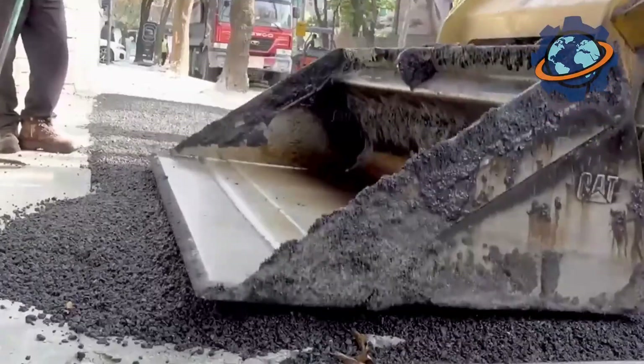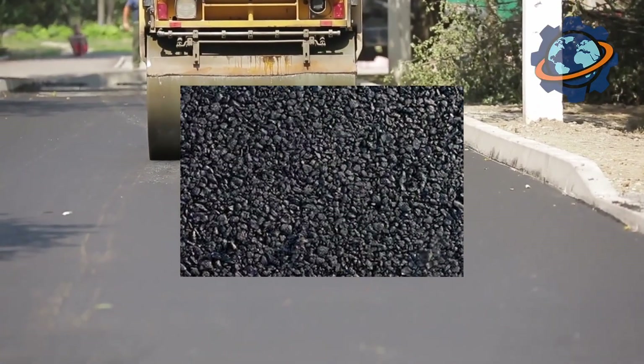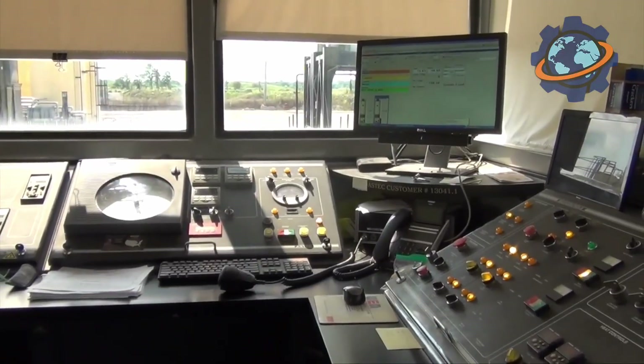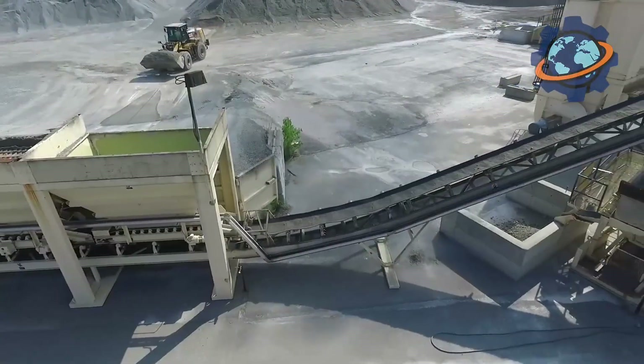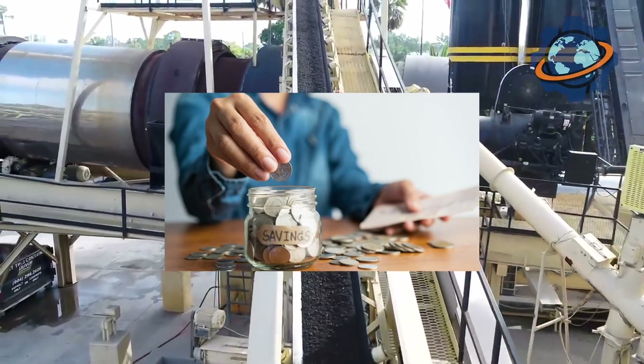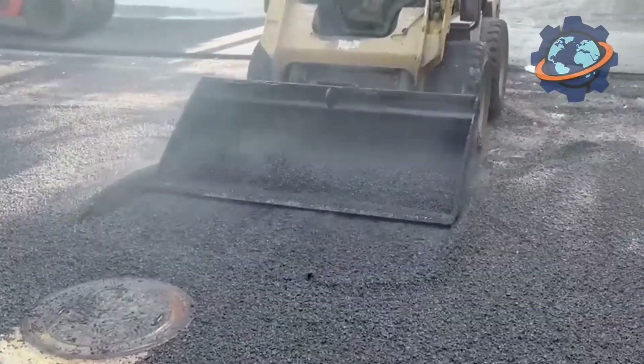Every year, over 40 million tons of asphalt are laid worldwide, and almost a quarter of it is made from old pavement. The road you're driving on right now might contain pieces of a highway that trucks were speeding on just yesterday. This isn't just about saving billions of dollars — it's one of the most large-scale examples of the circular economy in the world.